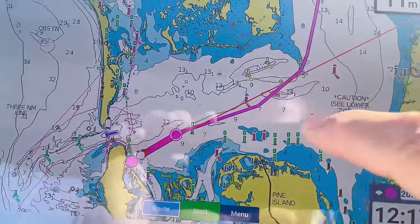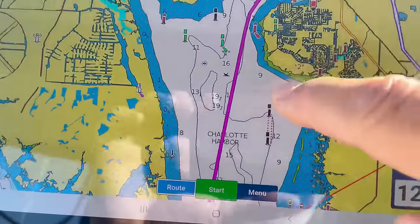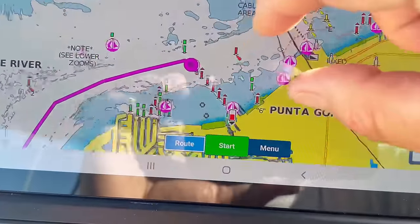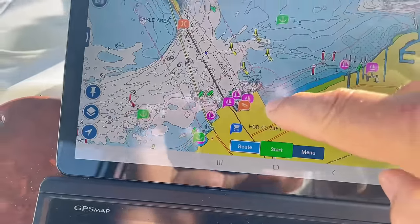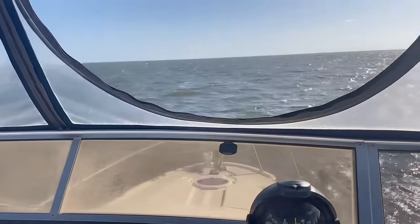We're going to be crossing Charlotte Harbor. Here's our path from Cayo Costa up through Charlotte Harbor, and here we have Punta Gorda up here. We've got Fisherman's Village in this area. We're thinking of going over there for dinner, but I think we're going to go to Titi's Tiki Bar for lunch.